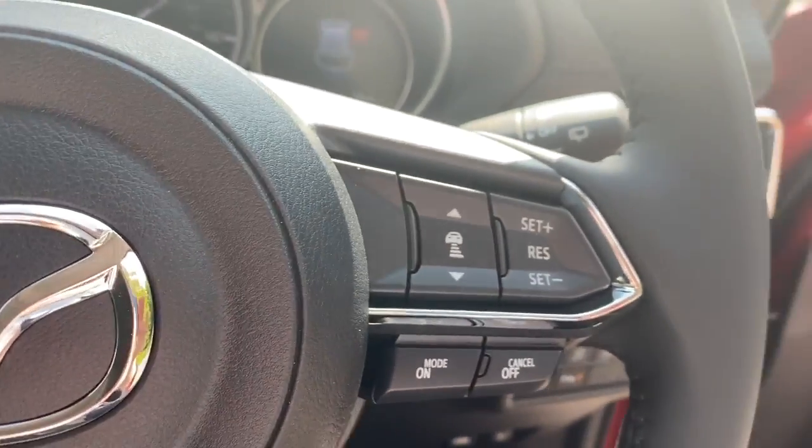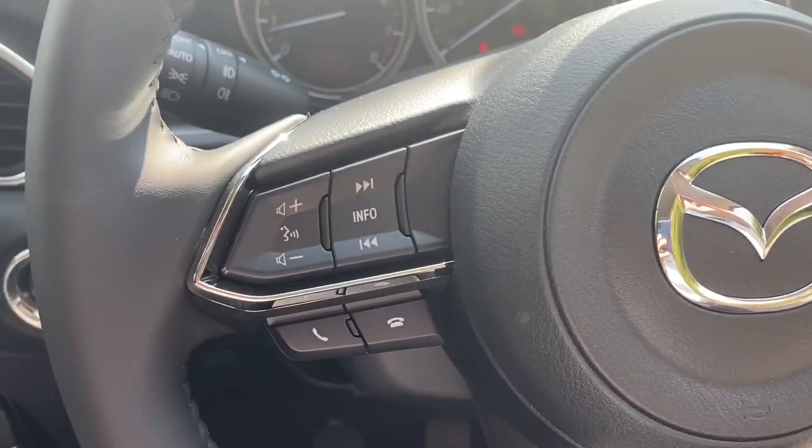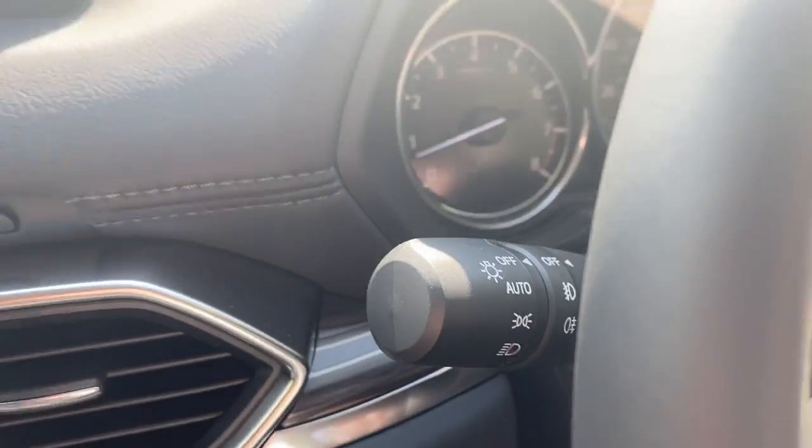There are steering wheel controls for cruise control, speed limiter, Bluetooth and radio. The vehicle also has automatic wipers and lights.